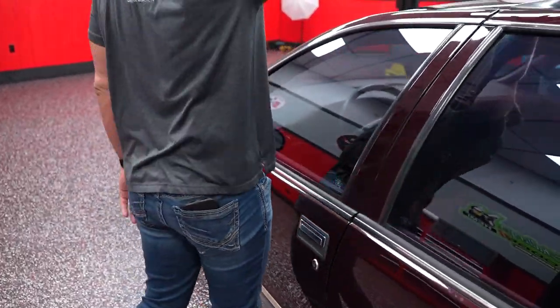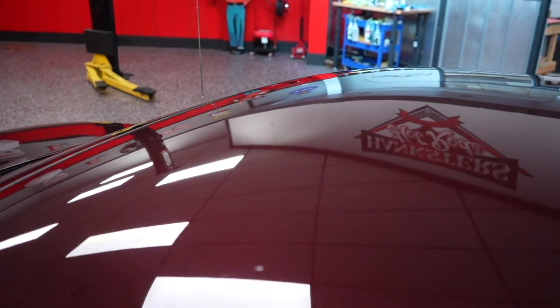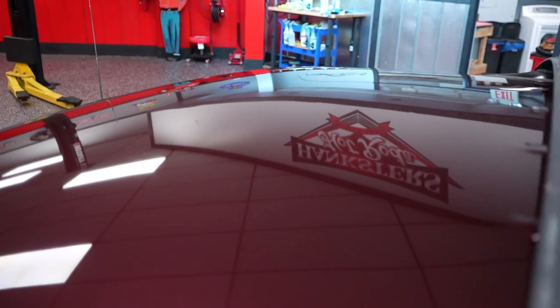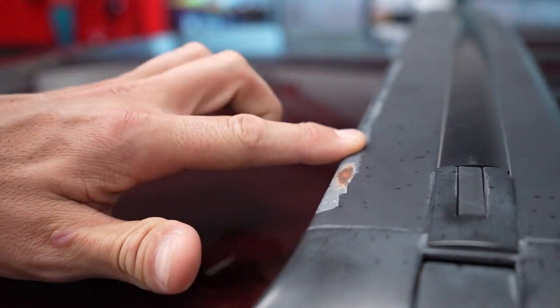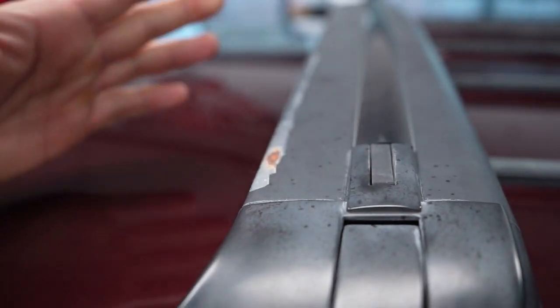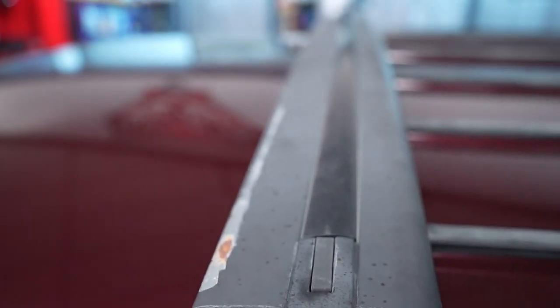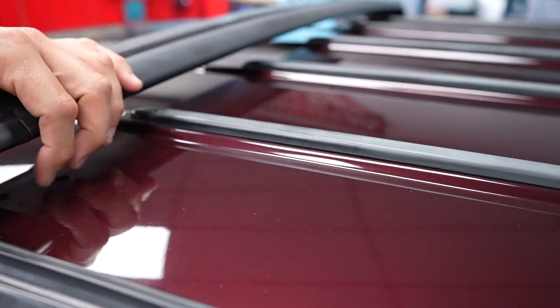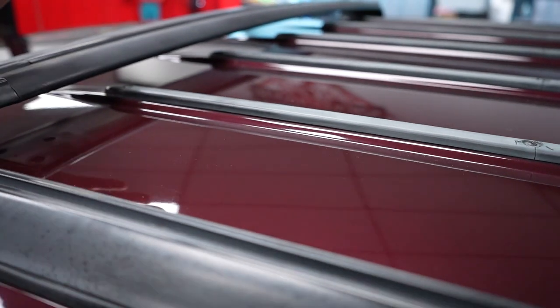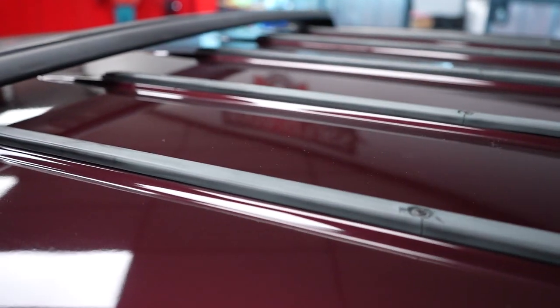Let's take a look at the roof. Once again, no clear coat fade, blistering, bubbling, or cracking. There is a little bit of discoloration on the luggage rack — it's on the roof so it takes the sun, same thing with the black slots. It's not a restored car, it's an original vehicle. The paint on the actual roof of the car is in fantastic condition; the luggage rack shows age from '94.